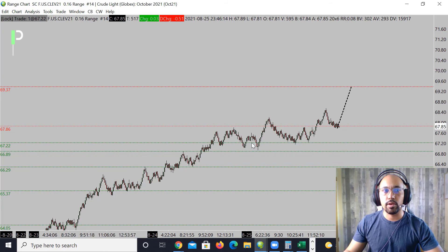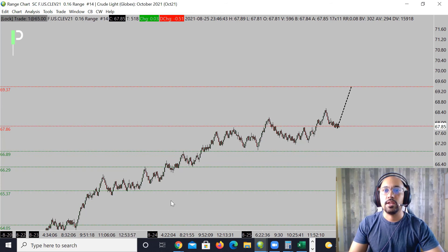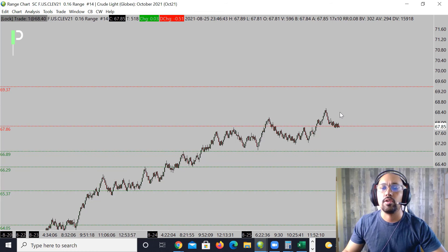We'll see what happens at this area — if the market decides to pull down, maybe get support here or come down into the main support level of 66.89 for the bounce up. If you get below 66.89, then 66.29 and 65.37 are the next support levels down. We'll see what happens, but we're bullish right now, so we'll see if we continue back up to 69.37 on crude oil.